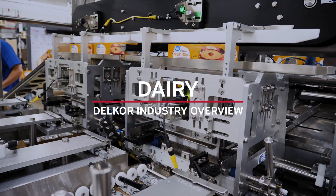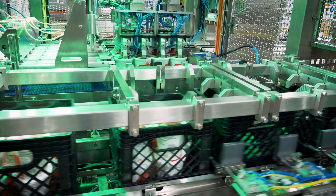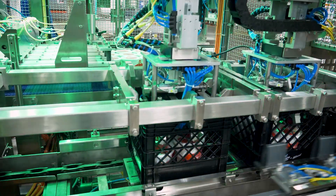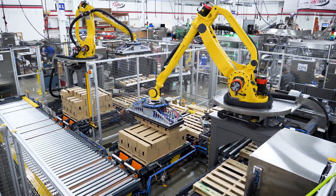Delcor is a leading manufacturer of case packing and cartoning equipment. With a full lineup of intelligent packing technology and the expertise to engineer fully integrated packaging systems, Delcor is the preferred supplier for many dairy industry providers.